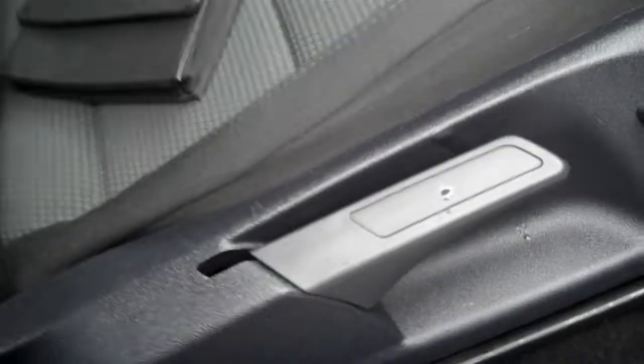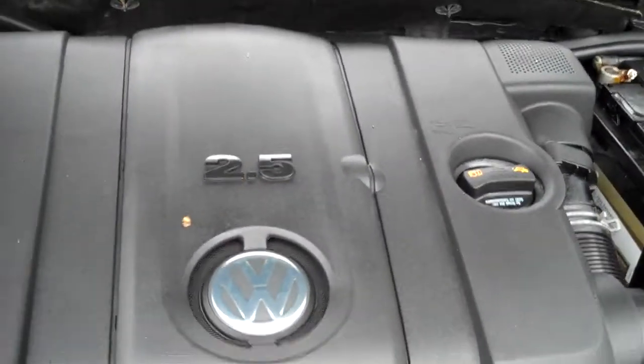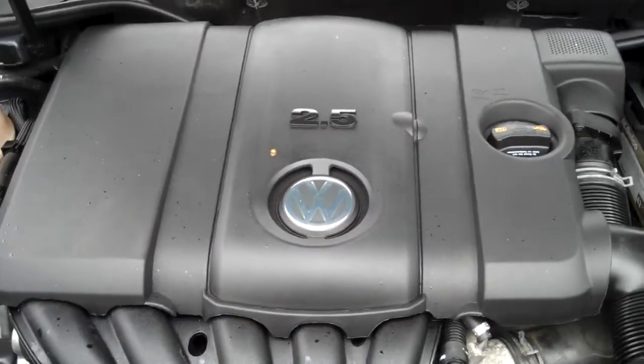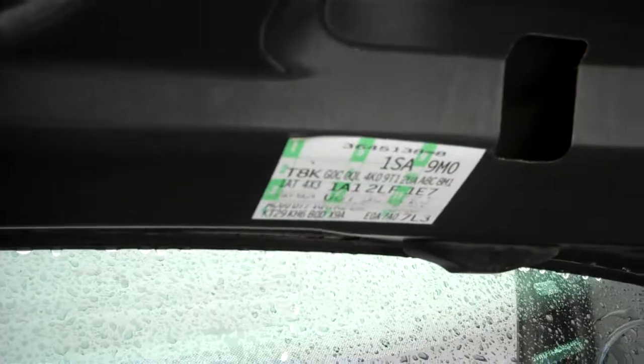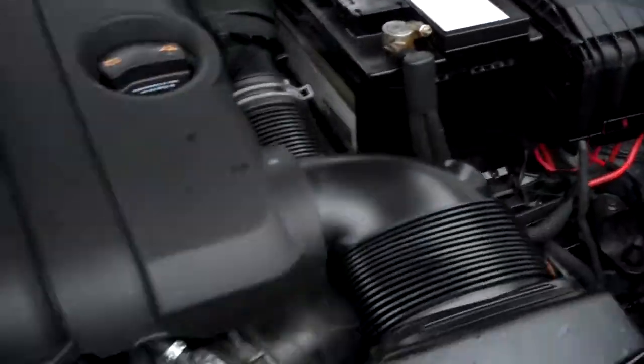The rear spoiler. Power recline for the passenger seat. All the owner's manuals — certainly a sign of a responsible former owner. More cup holders in the front, plus multiple storage compartments and a place for a bottle in the door. Under the hood, that 2.5-liter five-cylinder — more power than a four, better economy than a six. All the EPA emission labels are present, and no sign of any significant prior damage on this clean, well-maintained vehicle.